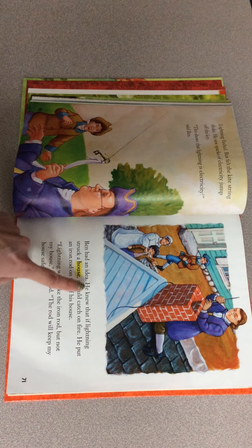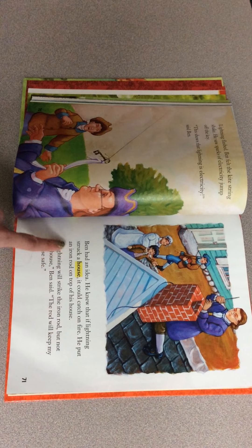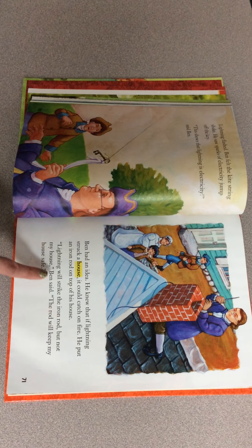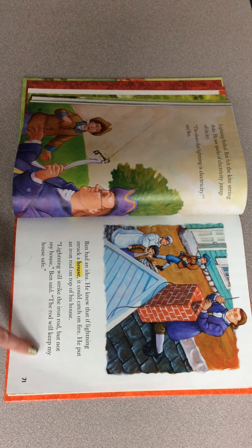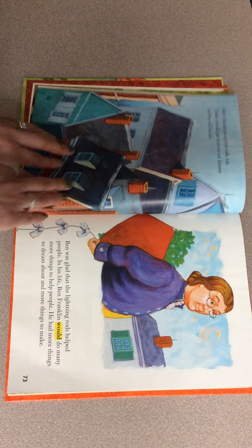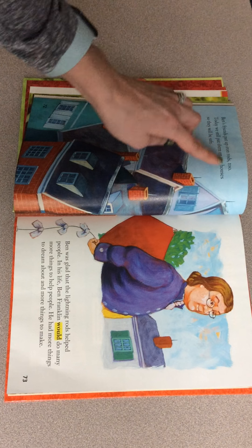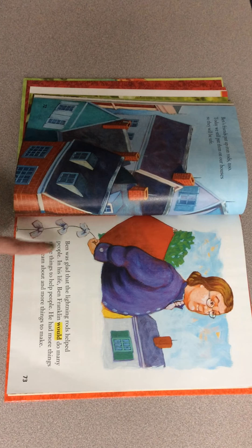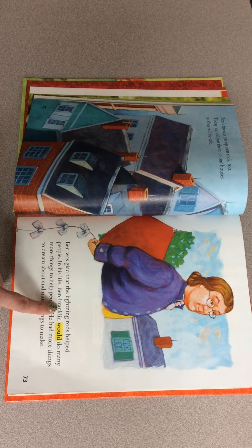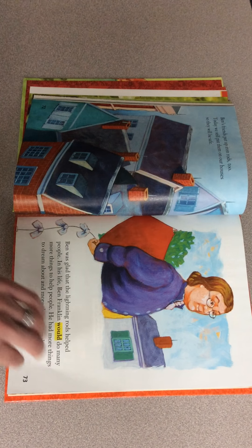"This shows that lightning is electricity, said Ben. Ben had an idea. He knew that if lightning struck a house, it could catch on fire. He put an iron rod on top of his house. Lightning will strike the iron rod, but not my house, Ben said. The rod will keep my house safe. Ben's friends put up iron rods too. Today we still put them on our houses so they will be safe. Ben was glad that the lightning rods helped people in his life. Ben Franklin would do many more things to help people. He had more things to dream about and more things to make."